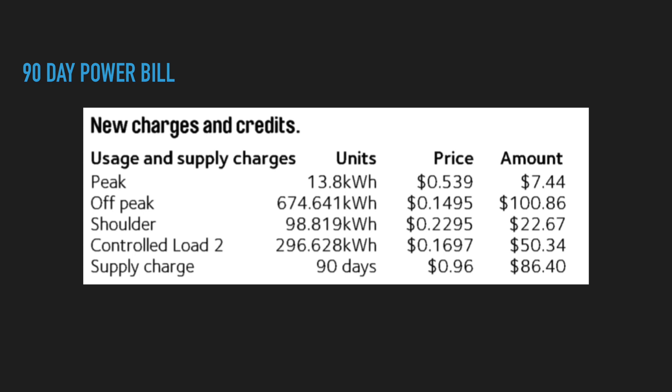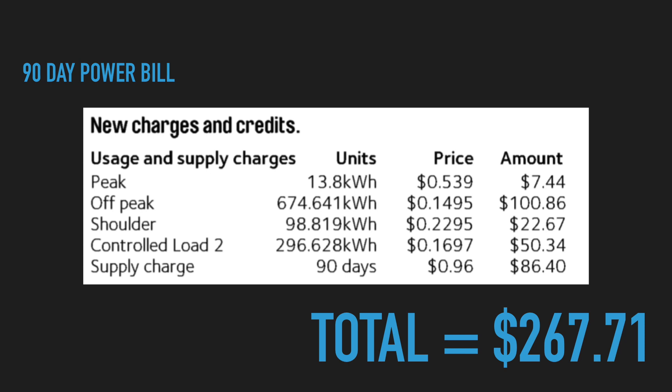This is my latest electricity bill, which encompasses the last 90 days. As you can see, the electricity rates vary between peak, off-peak, and shoulder, and overall it comes to a total of $267.71. For simplicity's sake, I've omitted the feed-in tariff from my solar panels, which will make it easier to apply the calculations to a standard tariff.